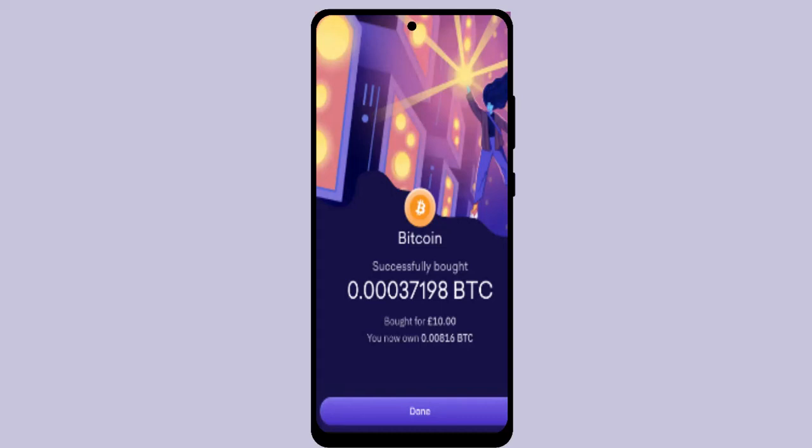As soon as you do that, you'll be notified with a statement that you've successfully bought Bitcoin or cryptocurrency on CarScreen. That's all for this video. I hope the video was helpful — make sure to like, share, and subscribe to our channel. Thank you for watching, see you in the next video.